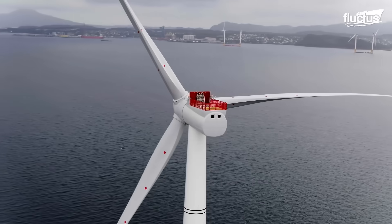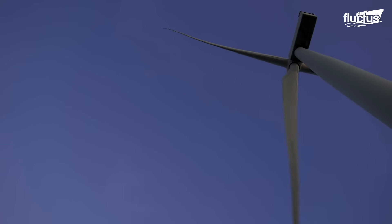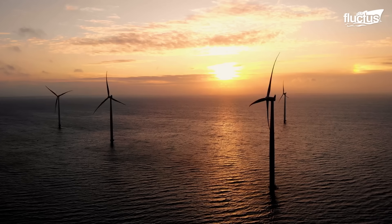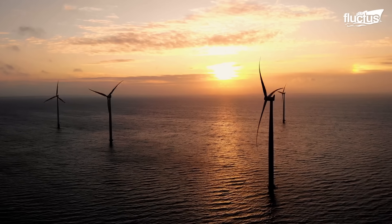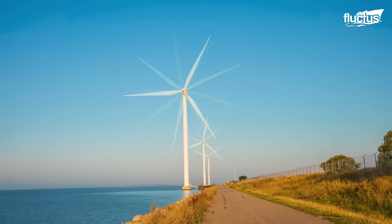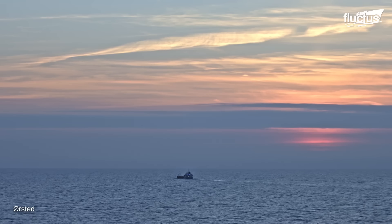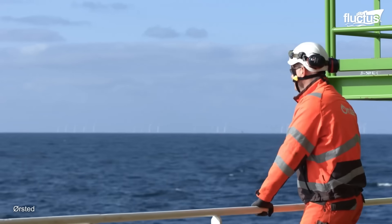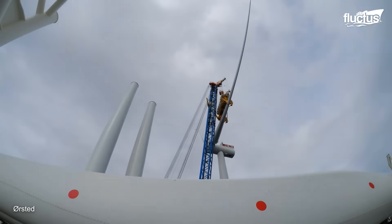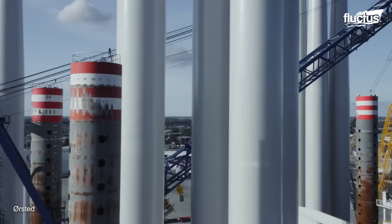Hello everyone and welcome back to the Fluctus Channel. Offshore windmills are wind turbines installed in the ocean or large lakes, becoming increasingly popular as a source of renewable energy. One of the challenges of installing offshore windmills is transporting and placing the towers, which weigh over 1,000 tons.